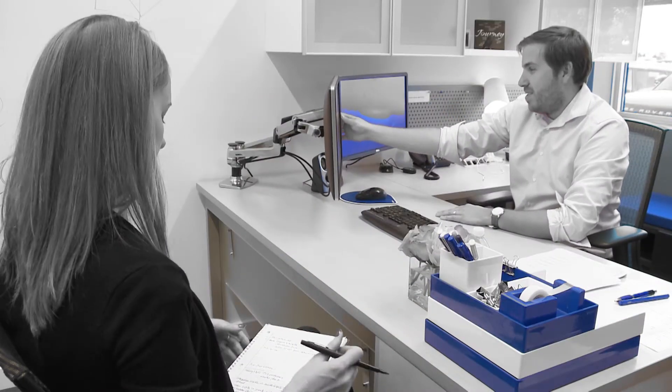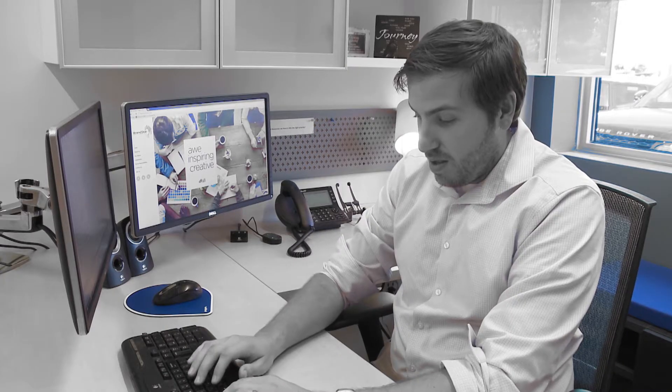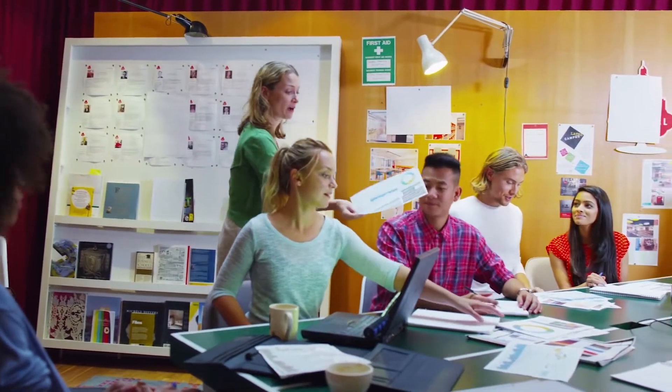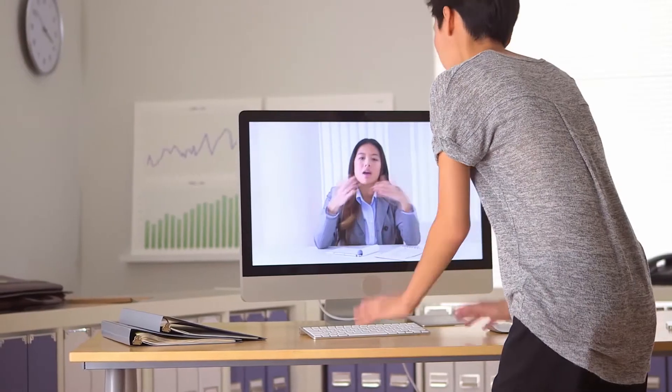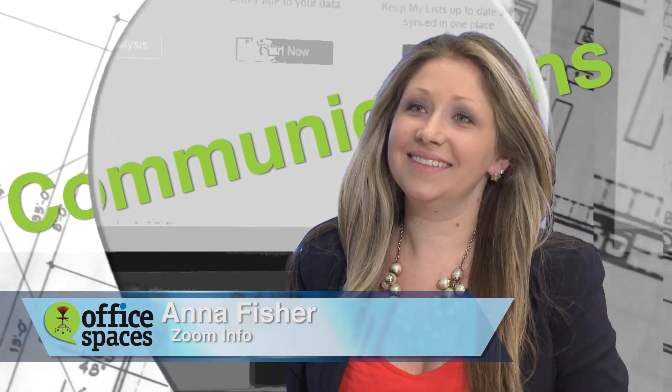When employees move into this office space, it's going to be so important that they have the latest software technology at their fingertips to start doing business. That means a database with the most up-to-date information and decision makers for the sales and marketing team to contact each day. For that, Mark brought in Anna Fisher, Director of Marketing at Zoom Information, to meet with Mark and his top sales and marketing executive Ron.